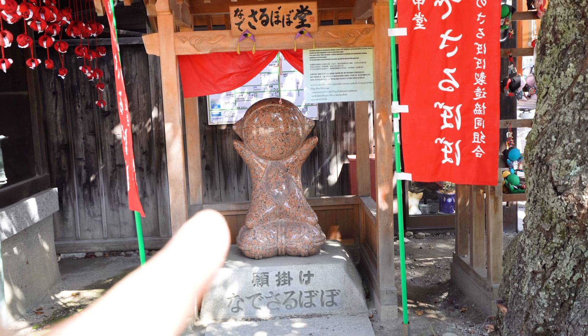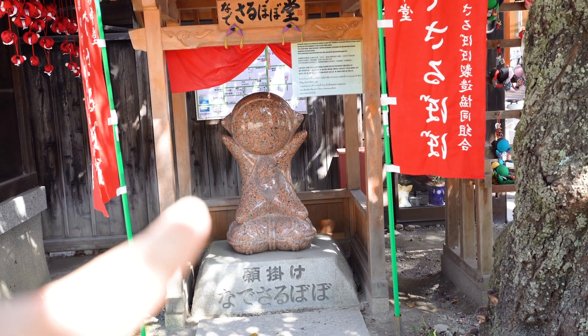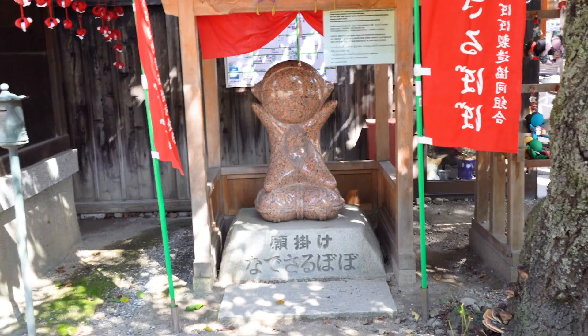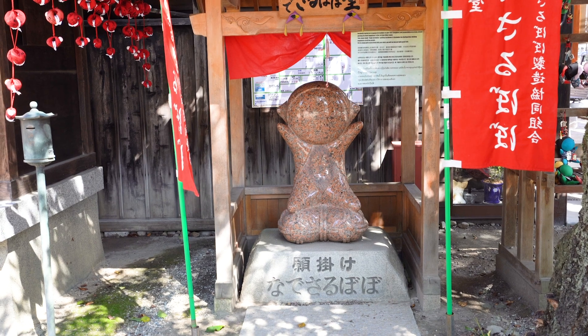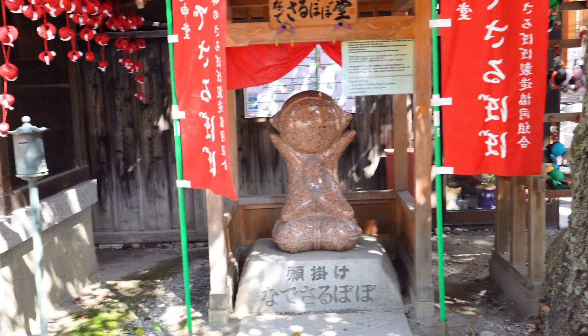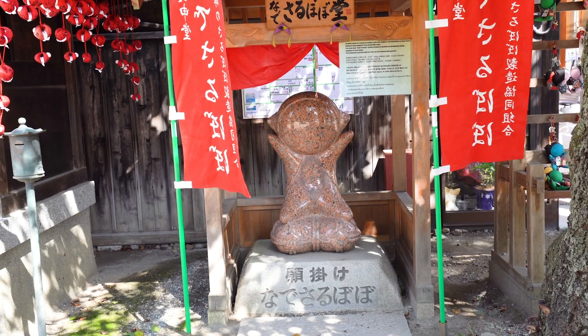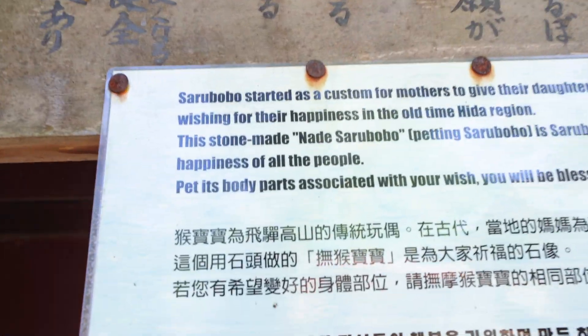This is like a toy that Japanese moms would give their daughters — it was supposed to be a symbol of happiness and good luck. The way you use it is the girl would touch the part of the body she wanted to be blessed with. So if she wanted to be blessed with her hands she'd touch the hands, or if she wanted beautiful hair she'd touch her hair. It's called a sarubobo.